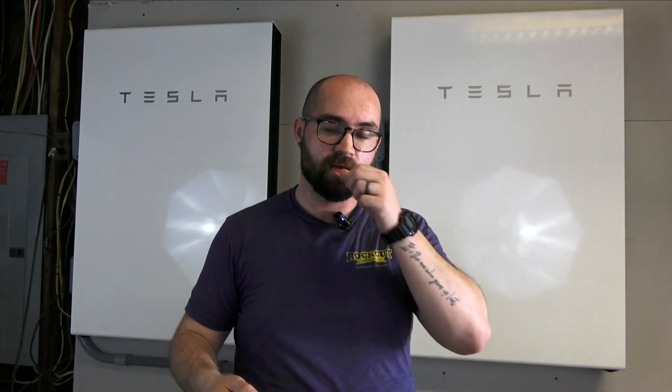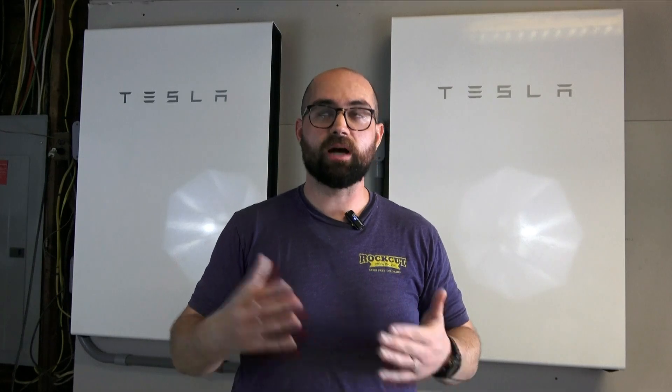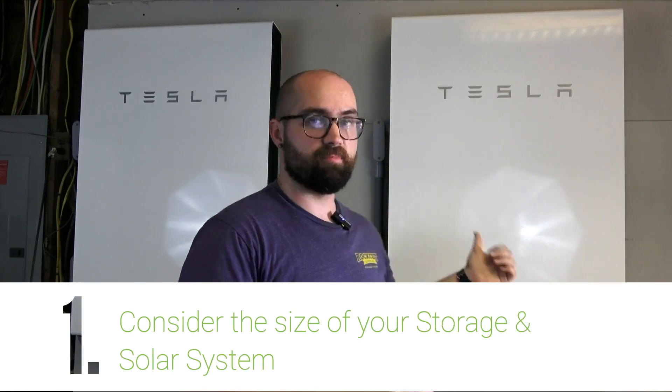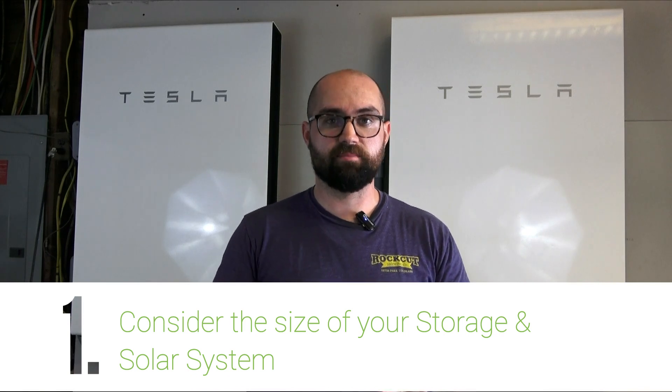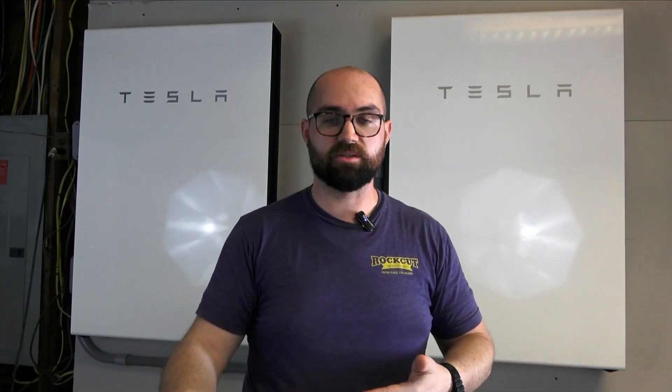There are some things to consider when sizing a system and thinking about how long you can go off-grid. First, the size of your storage system: the number of Powerwalls you have and the size of your solar system obviously make a difference. Each Powerwall adds around 13.5 kilowatt-hours of storage capacity. The size of your solar array matters as well — if it's appropriately sized, ideally it will recharge about the exact amount your Powerwalls provide throughout the day, or your panels will power the house directly and the Powerwalls will recharge from any excess energy.